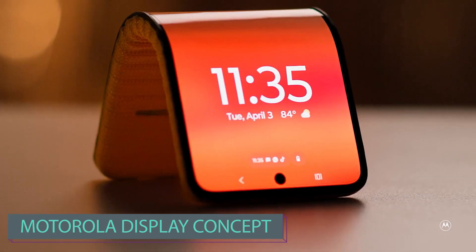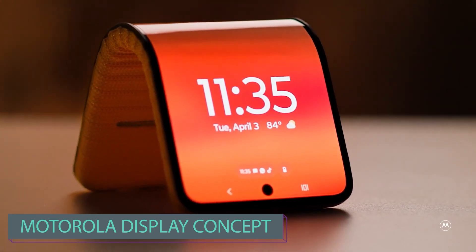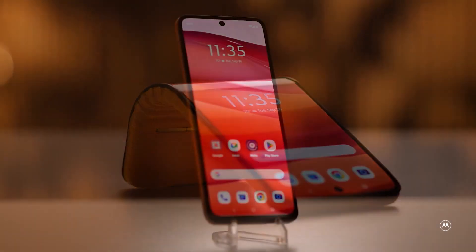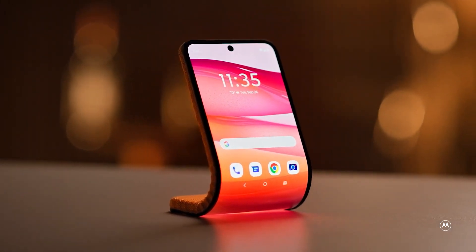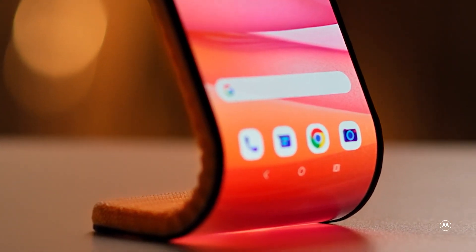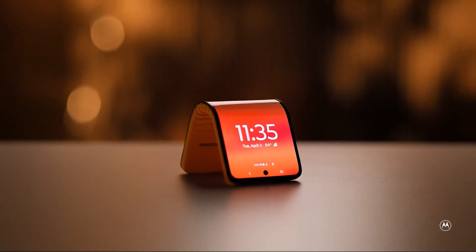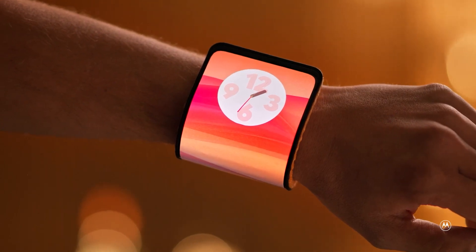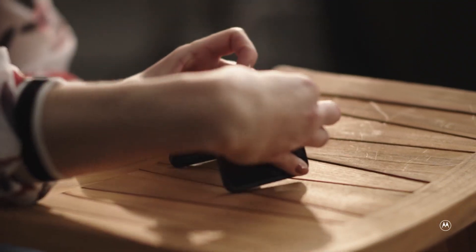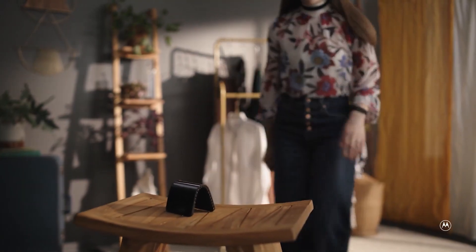Motorola is no stranger to innovation. At Lenovo Tech World 2023, the company unveiled an intriguing prototype of a flexible smartphone so flexible that you can wrap it around your wrist — effectively getting a smartphone and a complimentary smartwatch in one. There's no need for a phone stand anymore, allowing you to enjoy videos while having lunch in its regular form.